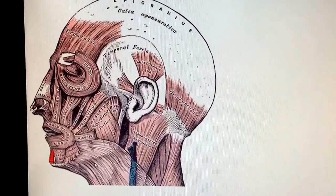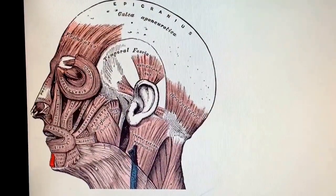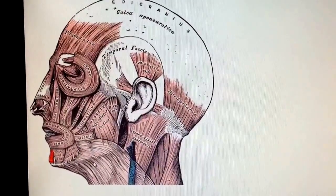Now, how do you get 'mental' out of 'mentalis'? Well, it's kind of the same thing, almost. But in anatomy and medical classes, you kind of shorten it down to where it says 'mental.'